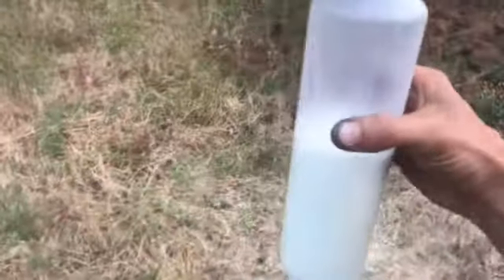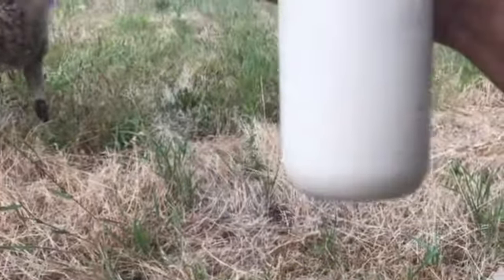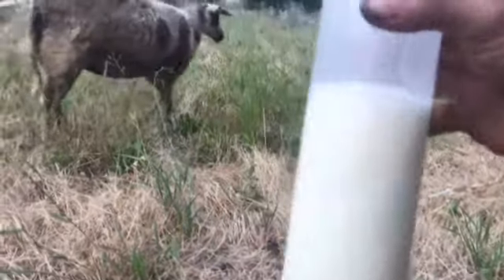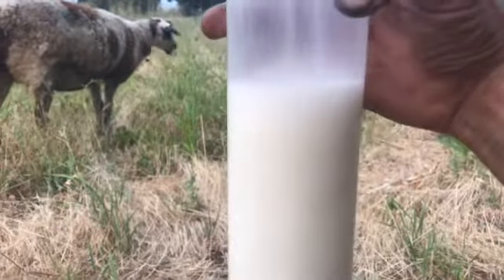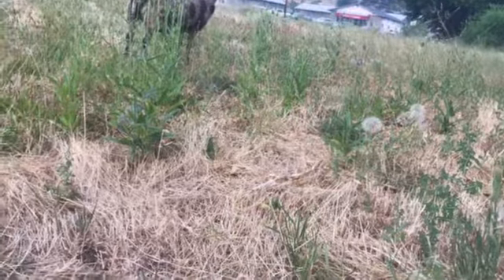She's producing a half a cup to a full cup three times a day, which is between a quarter gallon and a half a gallon of milk every day. And she was just a little $50 dairy sheep, nothing special.